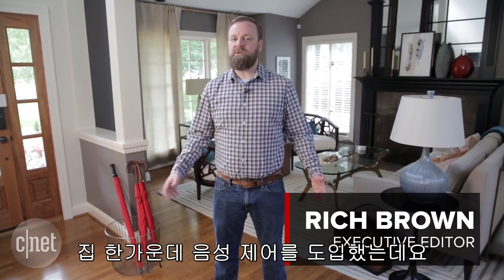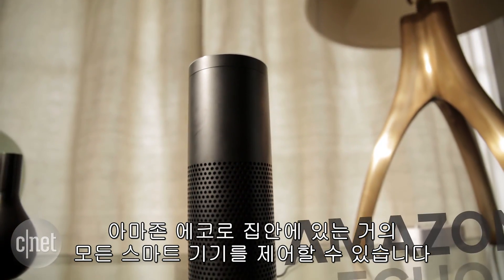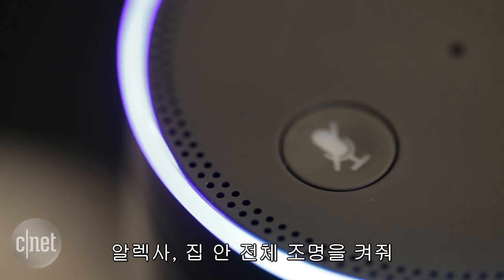We made voice control the center of the home because it's so simple and intuitive. With Amazon's Echo, we can control almost every smart device in the house, including the lights. Alexa, turn on the whole house.